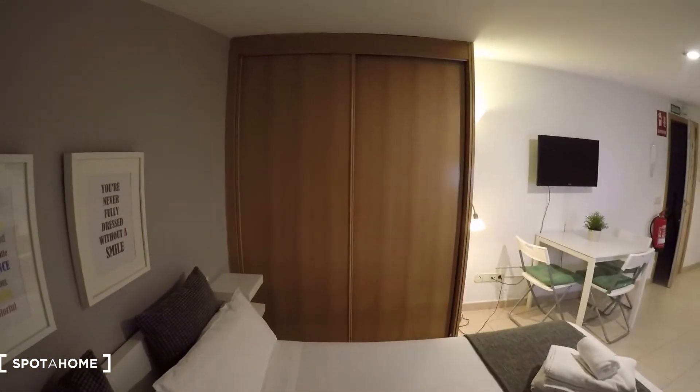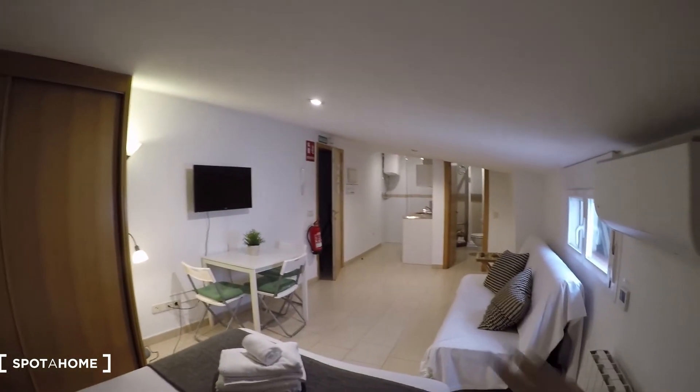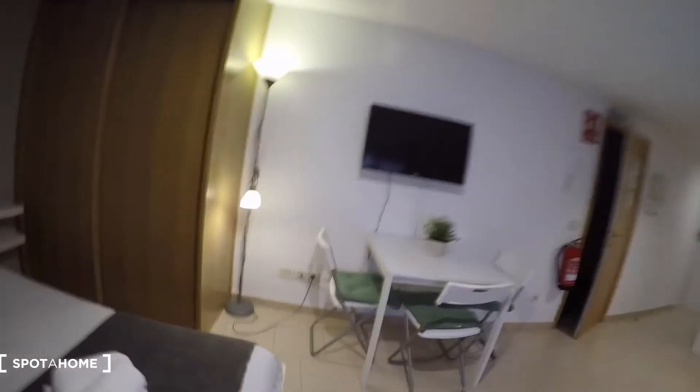Then we have here a built-in wardrobe. Check from this side — you see we have space, nice space over there. I'll come now here to show you how big the built-in wardrobe is. There's space here for holding your clothes, and on the other side as well.